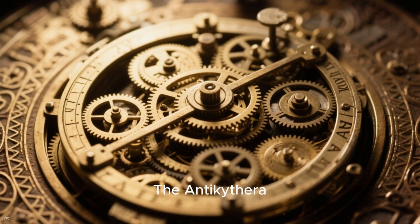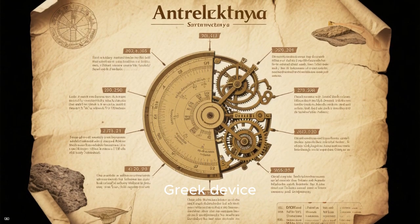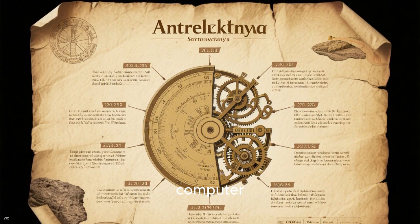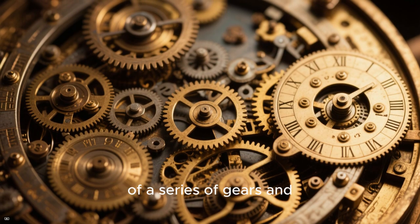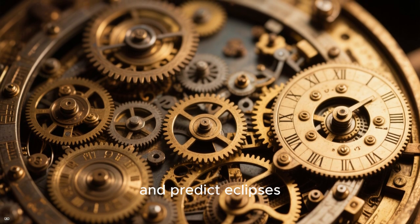The Antikythera mechanism is perhaps the most famous piece of ancient technology. It's an ancient Greek device dating back to around 200 BC and is considered to be the world's first computer. The mechanism was found in a shipwreck off the coast of the Greek island of Antikythera and consists of a series of gears and dials that were used to calculate astronomical positions and predict eclipses.